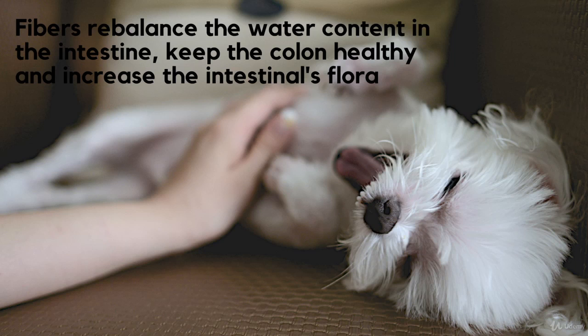Fiber. The majority of fibers are left undigested by dogs, but they're still very useful since they're able to rebalance the water amount in your dog's digestive system. Furthermore, they help keep a colon healthy and increase the intestinal flora in order to fight potential harmful bacteria.